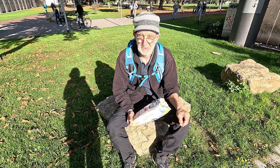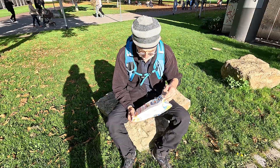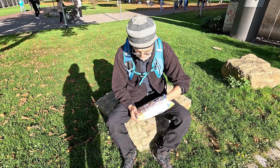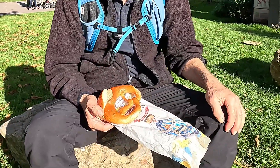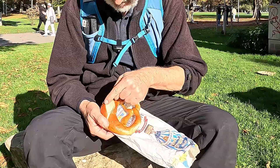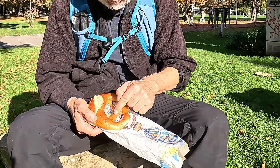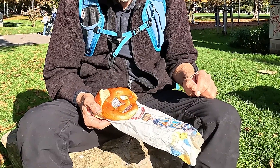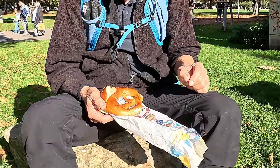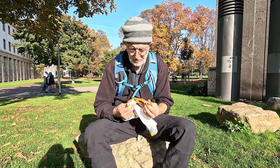Und wenn ihr in Stuttgart seid, probiert auch mal die schwäbische Bretzen aus. Wir haben da mal eine gekauft. Das ist so ein mittelprächtiges Modell hier. Auf was es ankommt, ist hier, dass die Bretzel einen dicken Bauch hat. Und die Ärmchen, die müssen dünn sein. Die müssen krachen. Und da achtet er drauf, dass er die kriegt.